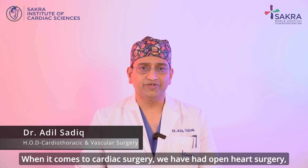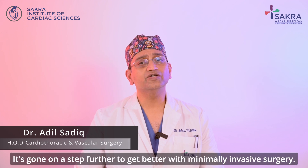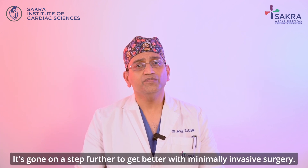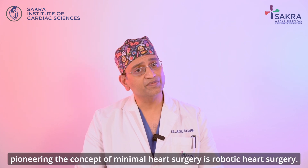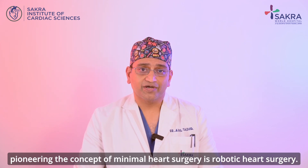When it comes to cardiac surgery, we have had open heart surgery where a whole chest bone is cut. It has gone a step further to get better with minimally invasive surgery. And right now, pioneering the concept of minimal heart surgery is robotic heart surgery.